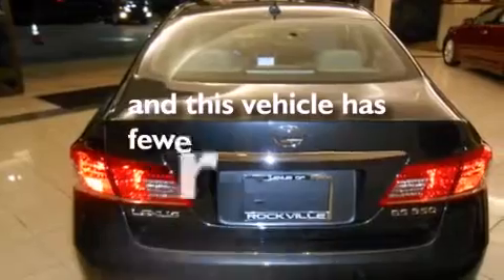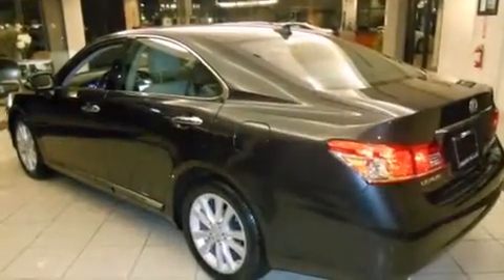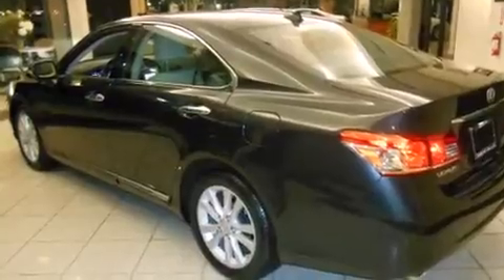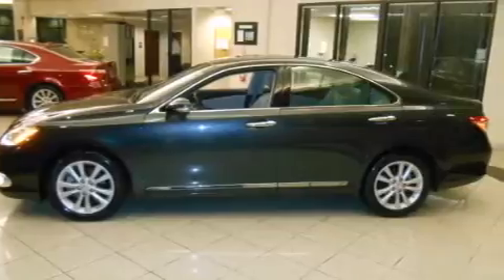This vehicle has fewer than 32,000 miles on the odometer. With an EPA estimated rating of 27 miles per gallon on the highway, this vehicle does not compromise its fuel efficiency for size, comfort, or fun.